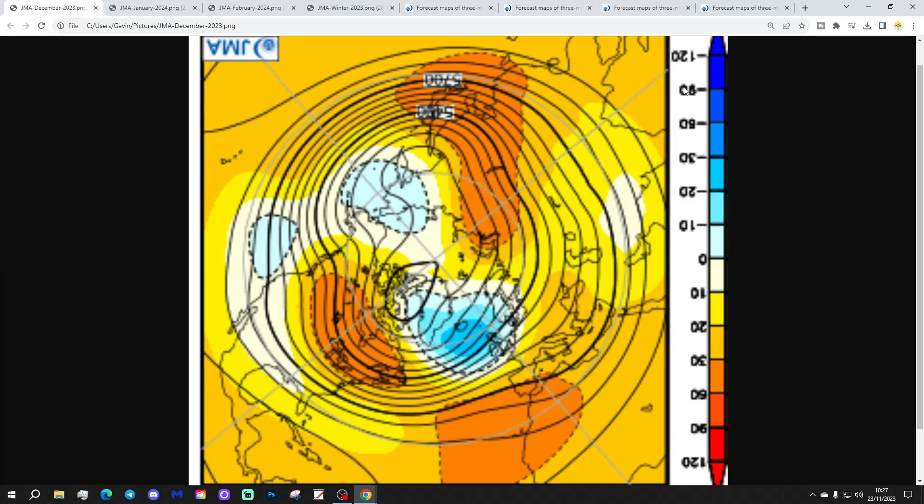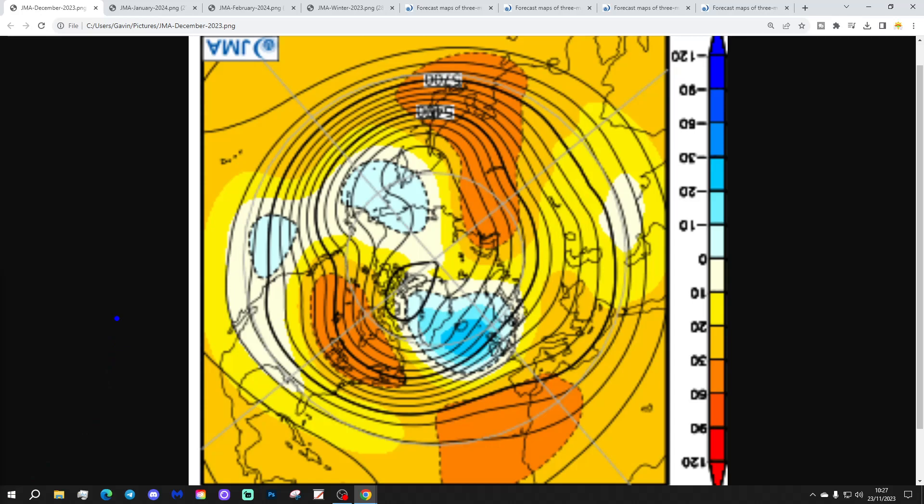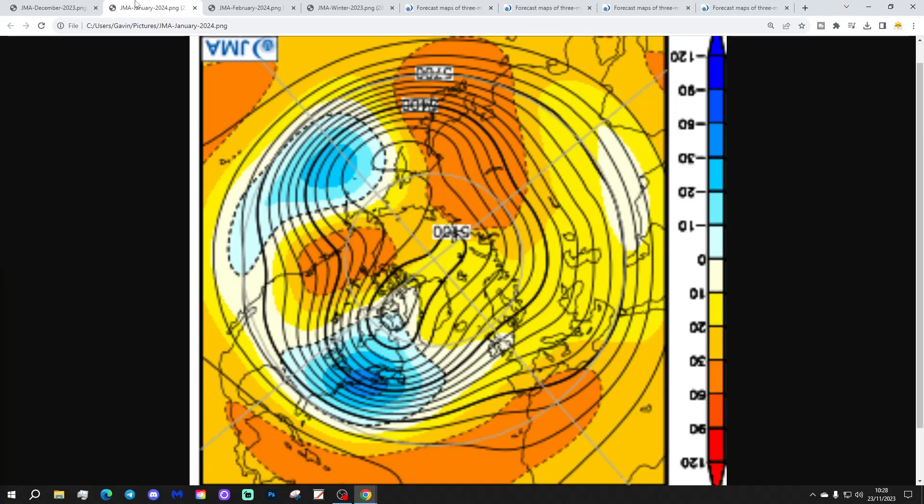Let's get on with the JMA seasonal update. We're going to start off with the 500-millibar height anomaly for December from the Arctic/North Pole view down. The North Pole is just here, the wider Arctic circle around there, and we've got the glaciers through here. Blue relates to below-average heights, which is low pressure; yellow, orange, and red relate to above-average heights, which is high pressure. So this is December, month number one, and it looks unsettled — westerly and Atlantic-driven, with a trough of low pressure and airway pressure in the North Atlantic bringing wind from a westerly direction. That gets us off to a mild start for winter 2023-24.